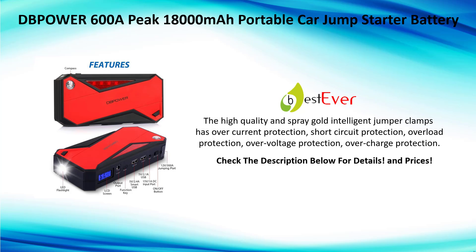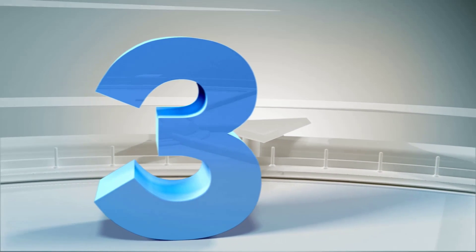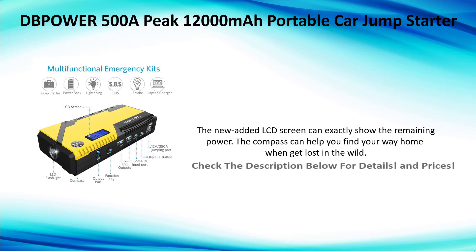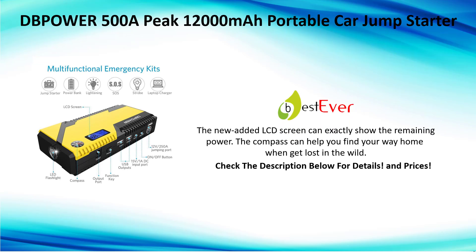Number three: Power 500A 12,000mAh portable car jump starter. The new added LCD screen can exactly show the remaining power. The compass can help you find your way home when you get lost in the wild.